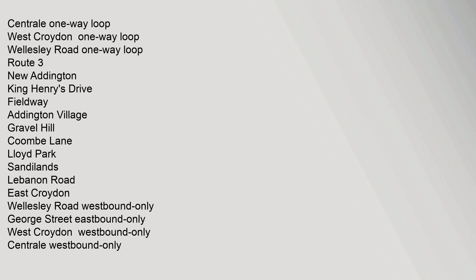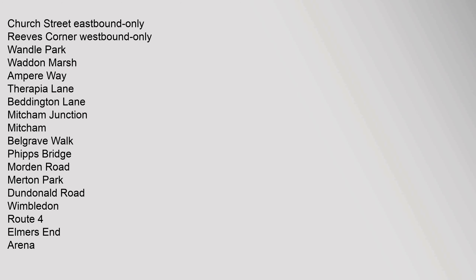Route 3 stops: New Addington, King Henry's Drive, Fieldway, Addington Village, Gravel Hill, Coombe Lane, Lloyd Park, Sandilands, Lebanon Road, East Croydon, Wellesley Road Westbound only, George Street Eastbound only, West Croydon Westbound only, Central Westbound only, Church Street Eastbound only, Reeves Corner Westbound only, Wandle Park, Wadden Marsh, Ampere Way, Therapia Lane, Beddington Lane, Mitcham Junction, Mitcham, Belgrave Walk, Phipps Bridge, Merton Road, Merton Park, Dundonald Road, Wimbledon.